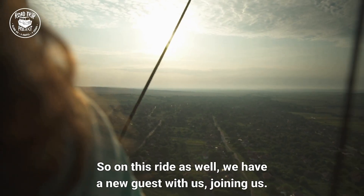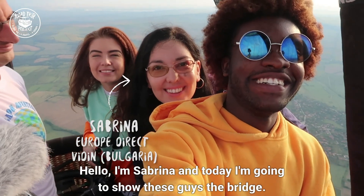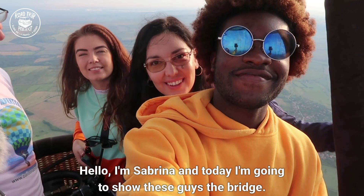On this ride we have a new guest joining us. Say hey! I'm Sabrina and today I'm going to show these guys the bridge.